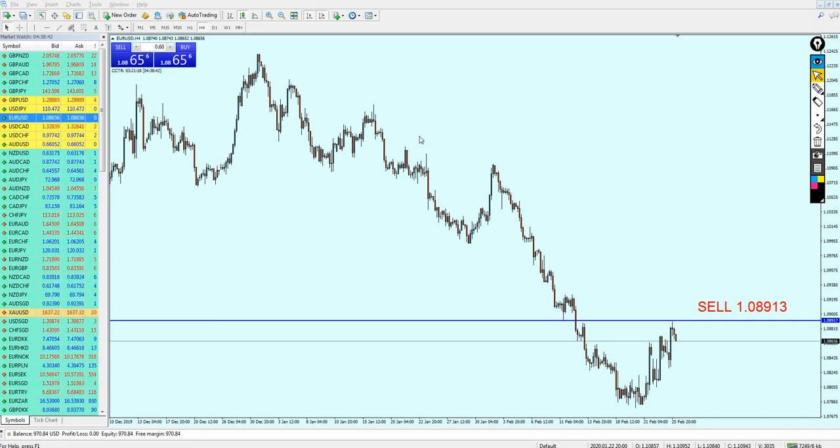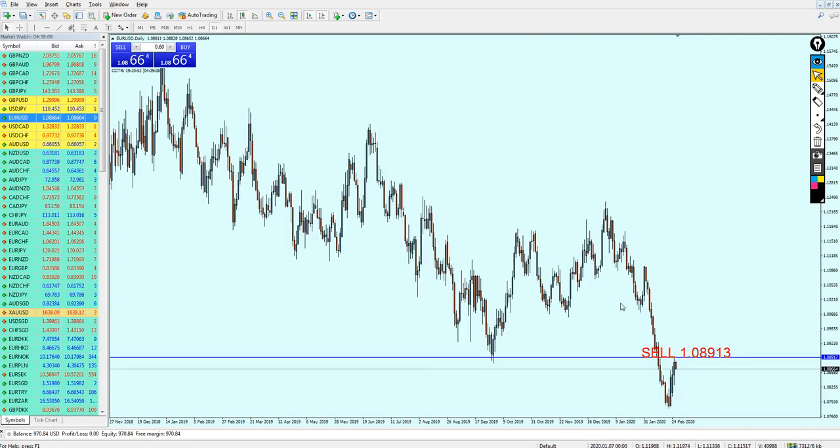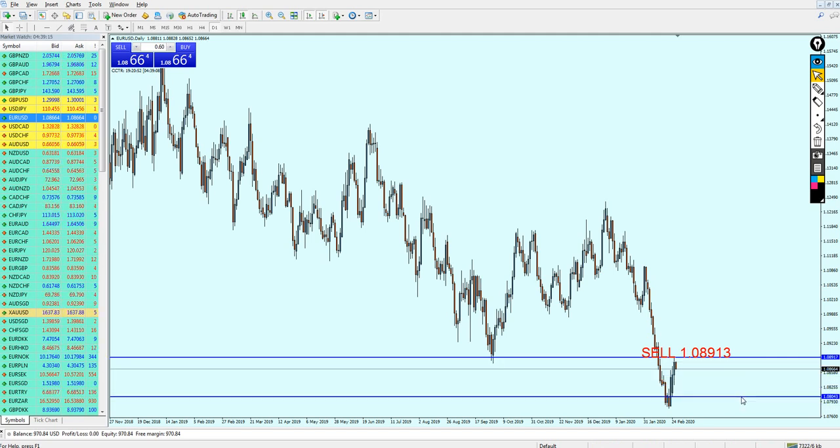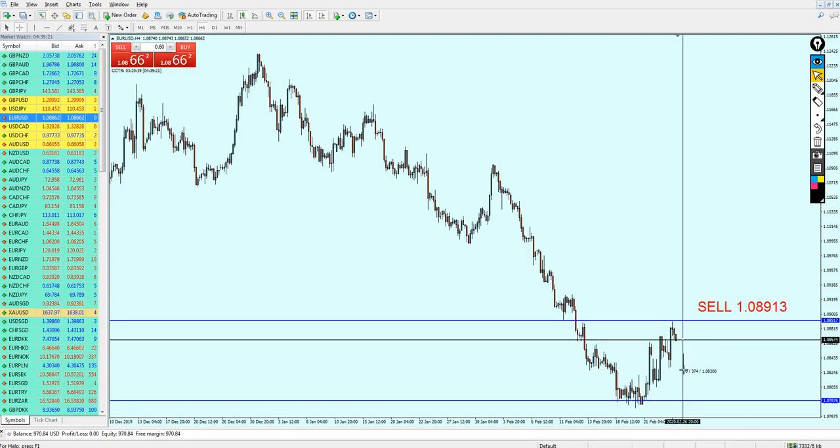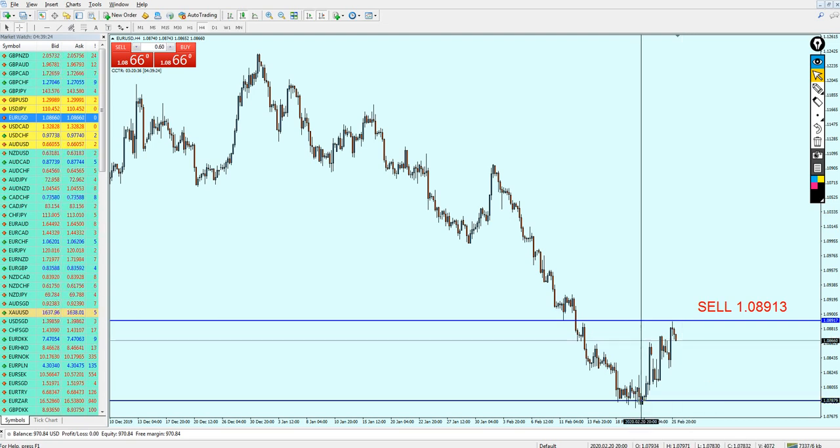We can see that the EURUSD has hit the entry level exactly as I mentioned in the last video — to sell the EURUSD at 1.08913. That is exactly where the pair reversed, and we can see it's going right now in almost 25 pips of profit. Keep the trade running because the EURUSD seems to be continuing its bearish reversal. Let me adjust the take profit level just to be safe for this week.